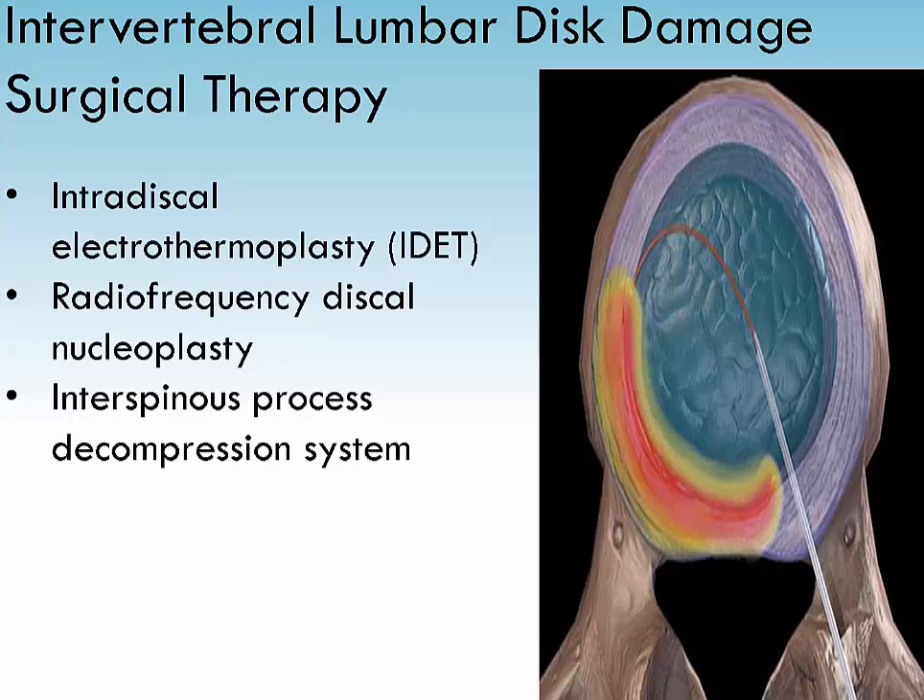Radiofrequency discal nucleoplasty, also known as coblation nucleoplasty, involves a needle inserted into the disc, similar to intradiscal electrothermoplasty. A special radiofrequency probe is used. Twenty percent of the nucleus is removed, which decompresses the disc and decreases pressure on both the disc and surrounding nerve roots.